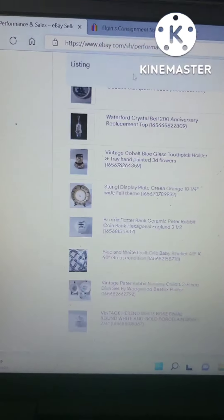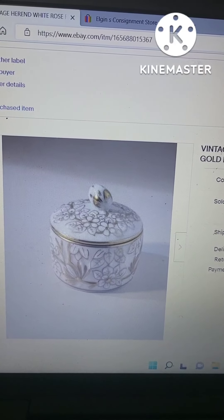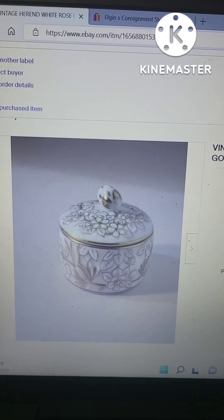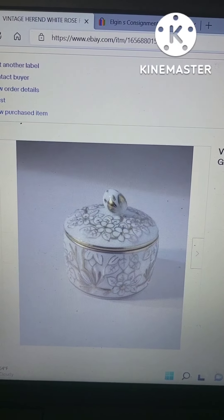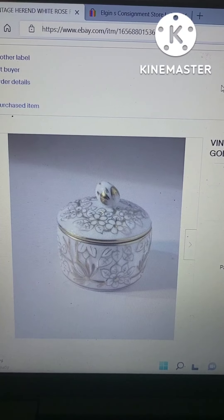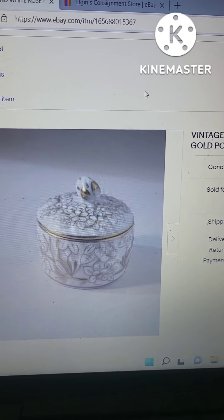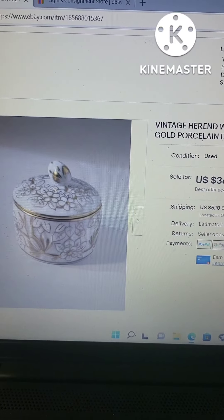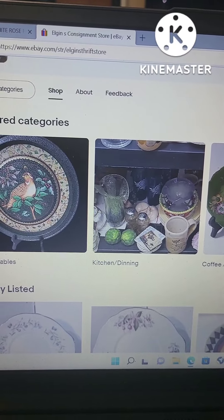Last but not least, this is a vintage heron white rose porcelain dish. It's white and gold, in excellent condition — the colors are just popping on it. It is signed, and I knew it was worth a lot of money, so I just put a buy-it-now price of $36 rather than going through the bidding process. Someone purchased it at $36 and I was really really excited about that.